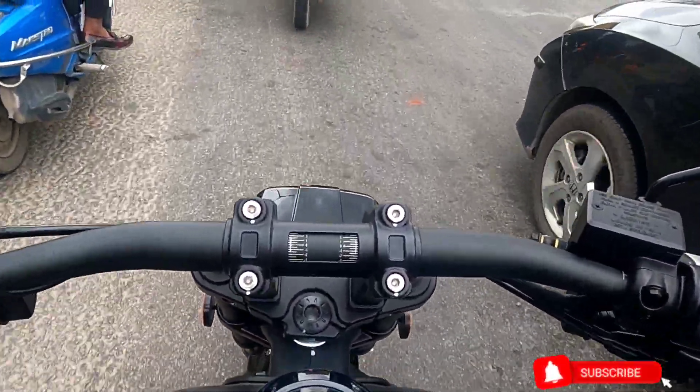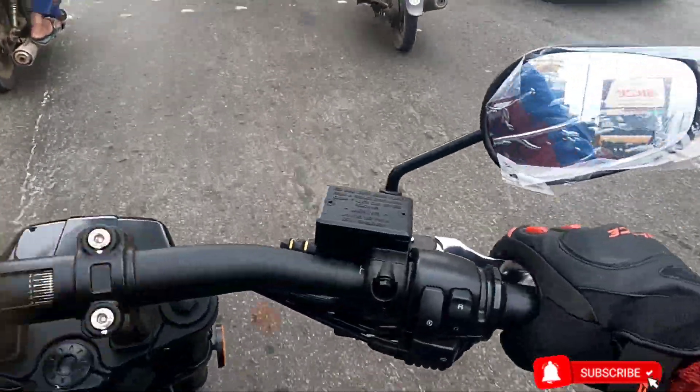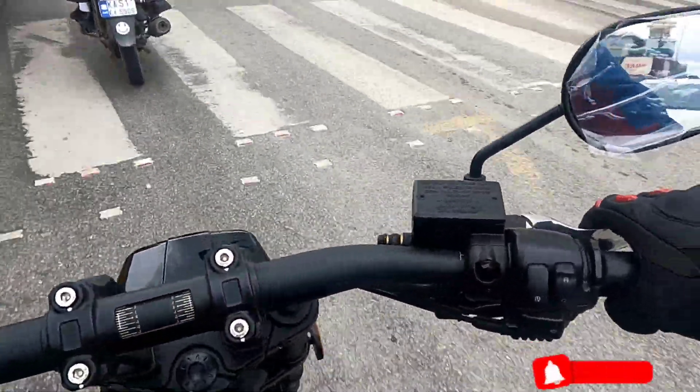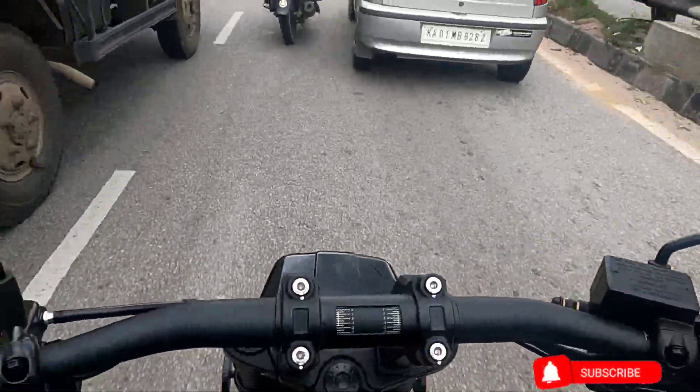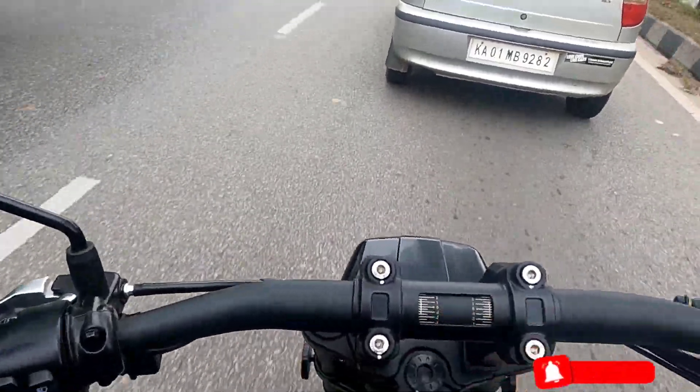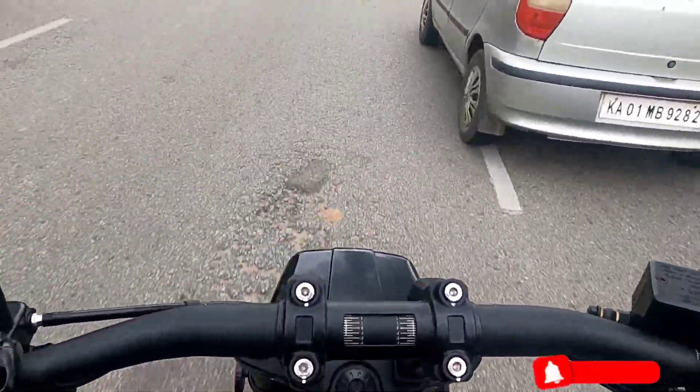I'm on a Keyway KLA 250 today, been on this motorcycle for the past 2 hours. That was a pretty plain highway where I couldn't find much traffic. I had a thought that I would ride this vehicle within the city limits and see how it performs.